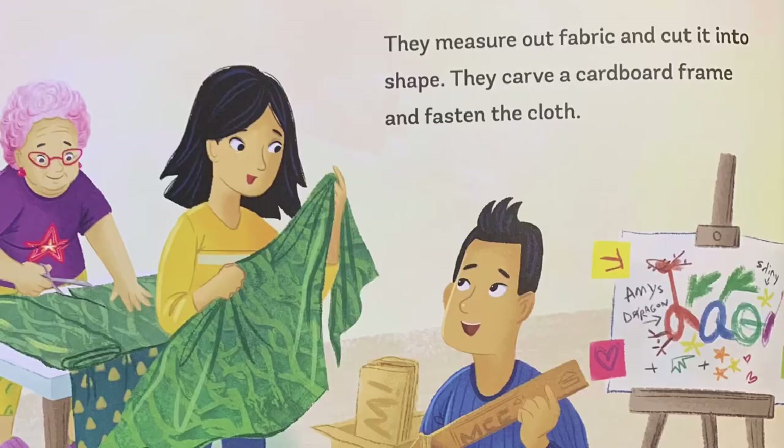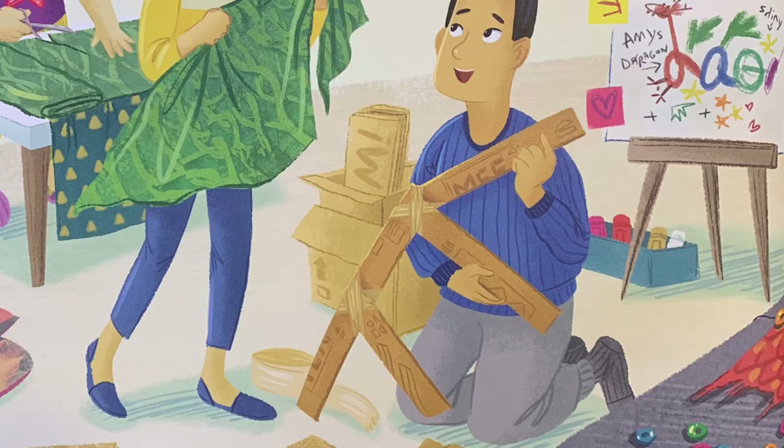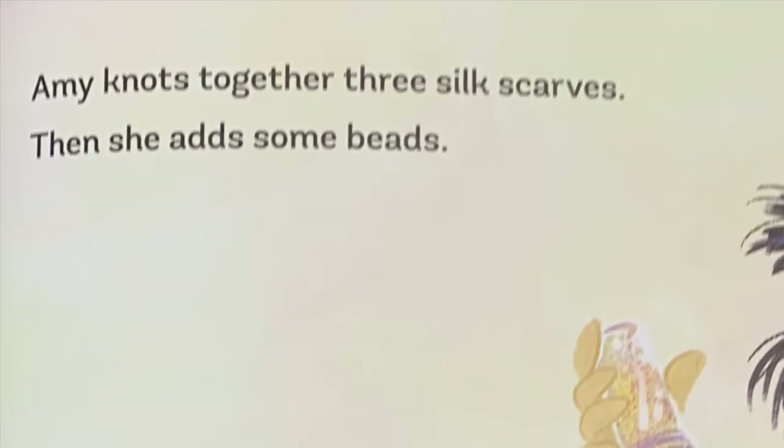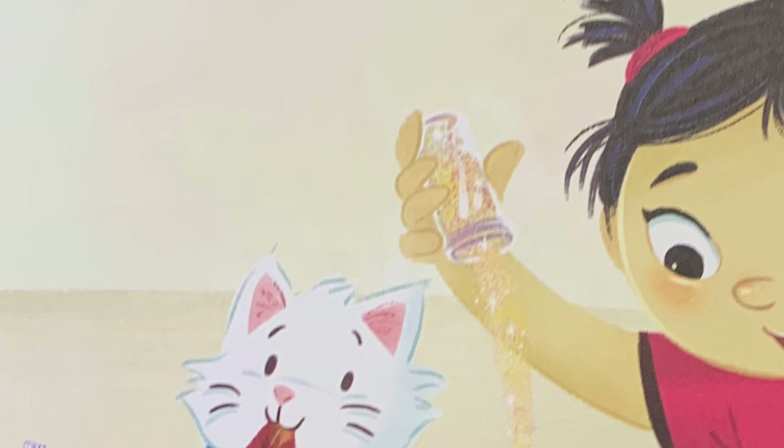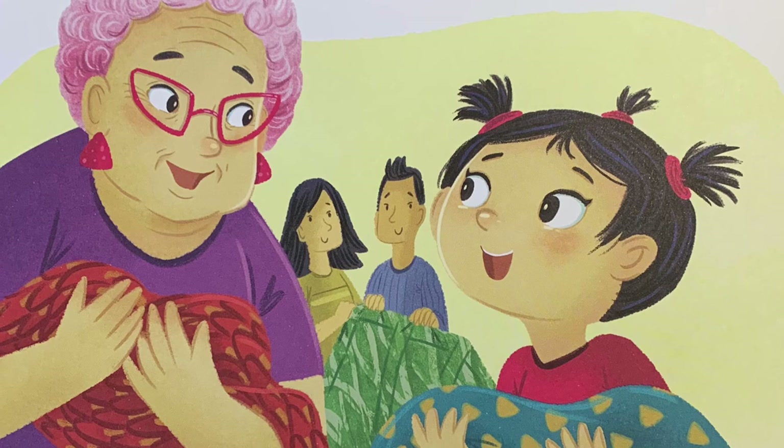They measure out fabric and cut it into shape. They carve out a cardboard frame and fasten the cloth. Amy knots together three silk scarves, then she adds some beads. And some glitter. And a little more glitter — just because. "Ready?" asks Grandma. Amy takes a deep breath. "Ready," she says.